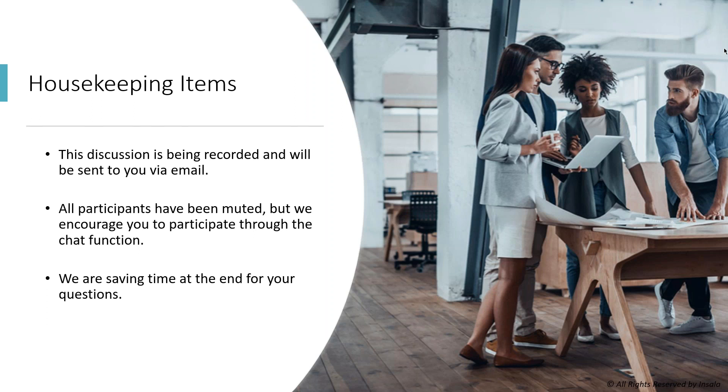Before we get started, I want to go over some housekeeping items. We are recording the webinar and I will be sending that out to everyone via email later today, so be on the lookout for that link. I'm also going to include the link from part one in case you didn't get that ahead of time. Everyone has been muted for the webinar — we will not be unmuting people, but we do encourage you to participate through the chat box. If you have any questions, I'll be answering those throughout the webinar, and we'll save some time at the end for questions as well.